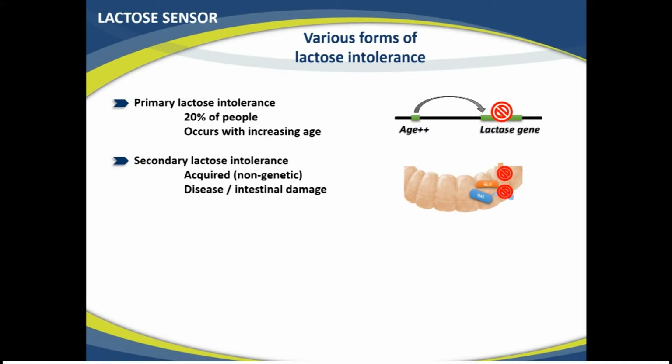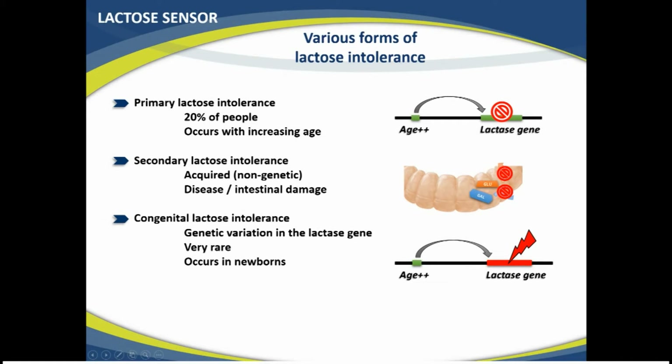There is also secondary lactose intolerance, which happens due to diseases or damage done to the intestine — the intestine is simply too damaged to digest lactose. This is usually not genetic; we call it acquired lactose intolerance, as it develops through other factors during life. Then there is congenital lactose intolerance — a very rare disorder where there is a mutation in the lactase gene itself, so the gene is inactive right from birth. This is very severe for babies, who need to immediately be switched to lactose-free milk. Finally, there is milk protein allergy, the most common milk-related problem in babies. It has nothing to do with lactose — it's a protein that the immune system recognizes and attacks as an invading organism.